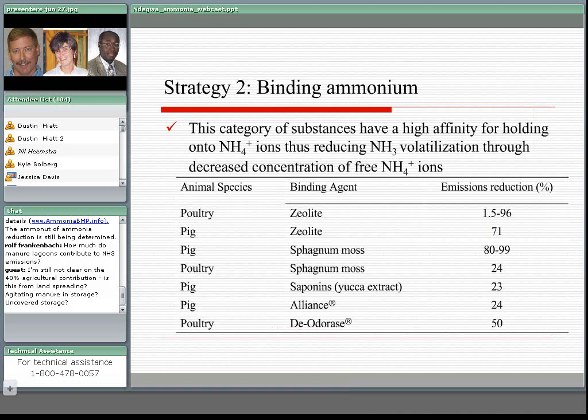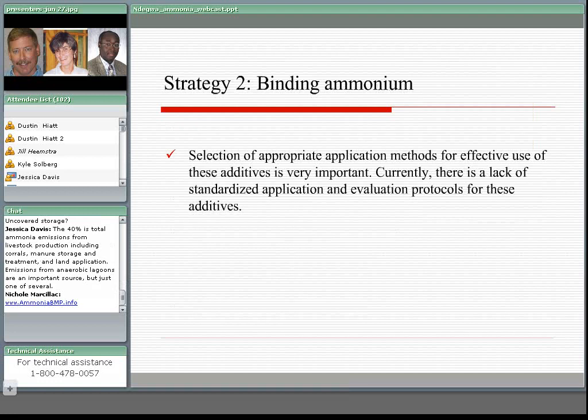Ammonia-binding substances work very similarly to pH reduction in the sense that they hold the ammonium ions and therefore reduce the ammonia species which is more volatile. You have a host of products that can be used for holding the ammonium ions, all the way from sphagnum moss and a host of other compounds. There is quite a bit of reduction achieved, but selection of the appropriate application method is critical, and currently there is a lack of standardized application and evaluation protocols for these substances.